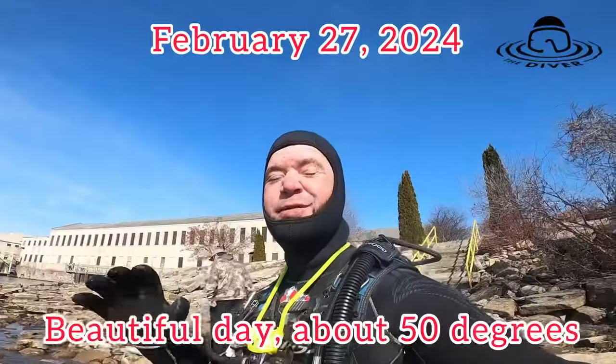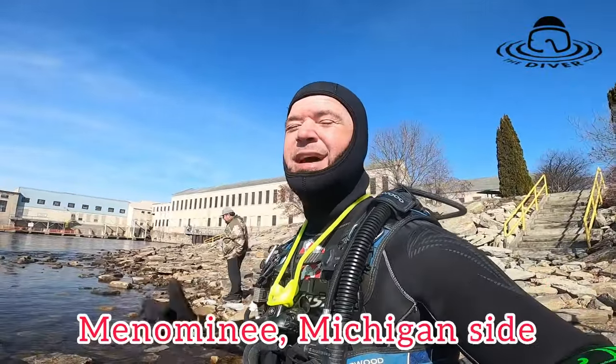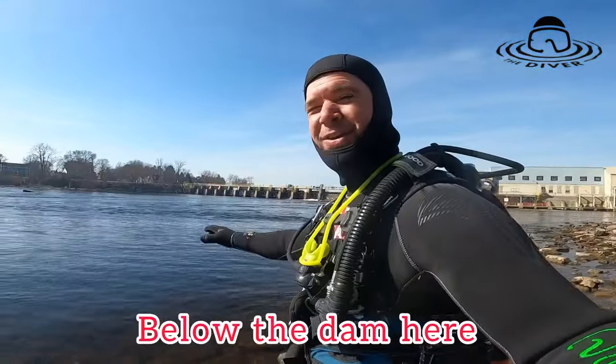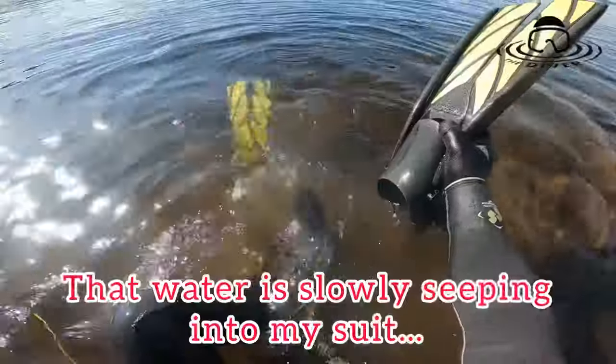Beautiful day, about 50 degrees. Just got down here to the Menominee River, Michigan side, below the dam. Gonna try to find some lures, whatever else is in the water.